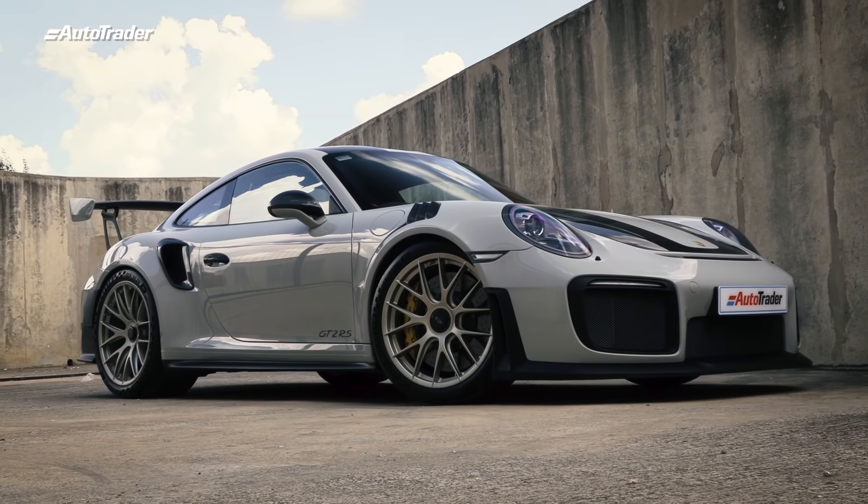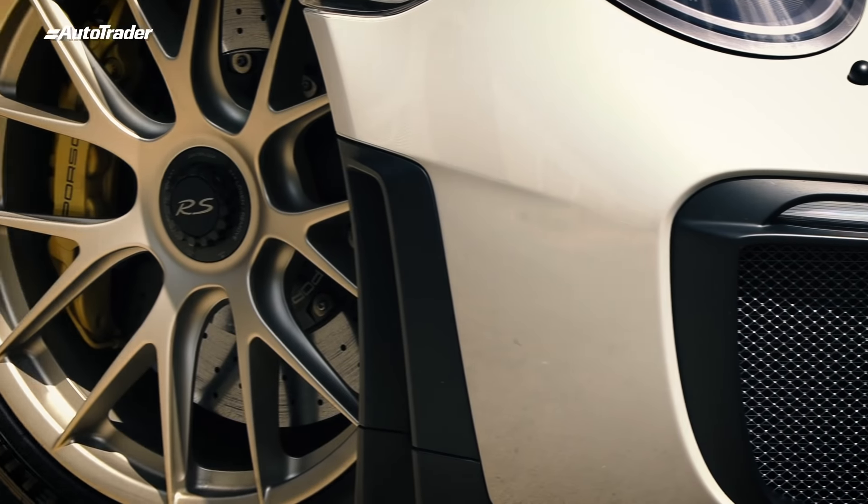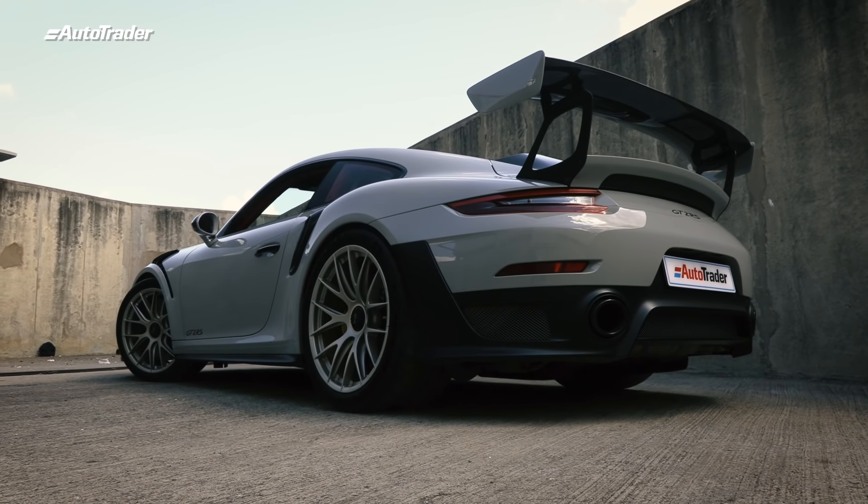As I alluded to in the introduction, this is by no means a new car. If you're in the market for a GT2 RS, you can only get one used now. I checked Auto Trader this morning and there were five for sale, so if you've got 5.5 to 6 million Rand burning a hole in your pocket, I highly recommend it.